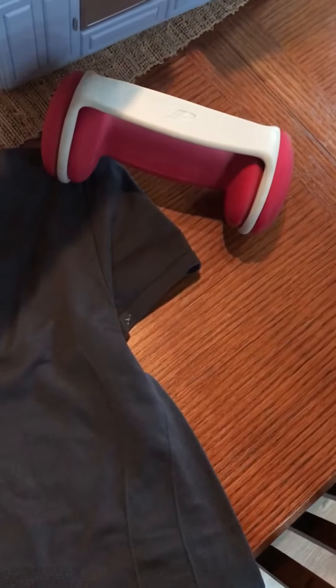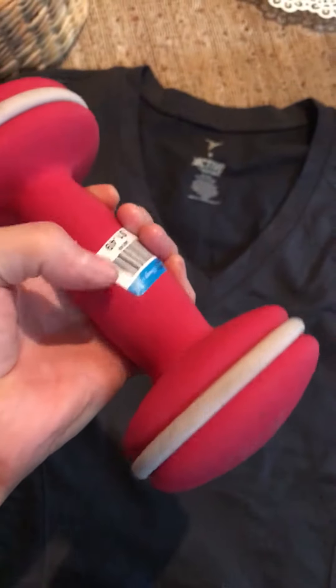The next thing that we got was this five pound hand weight for $1.49.